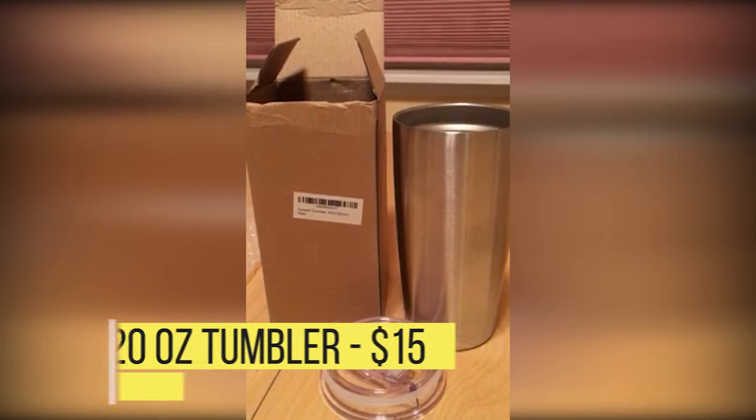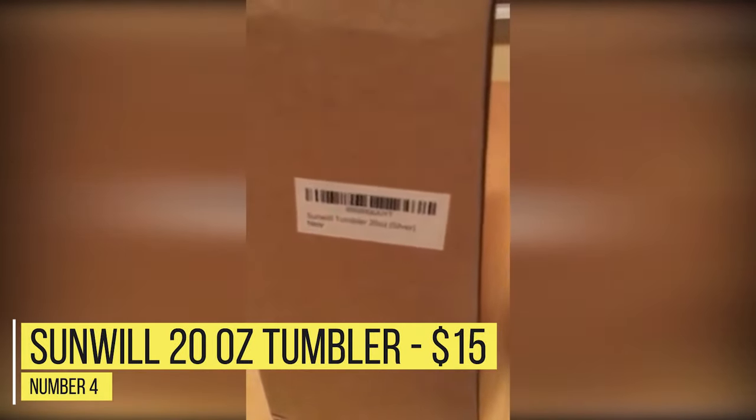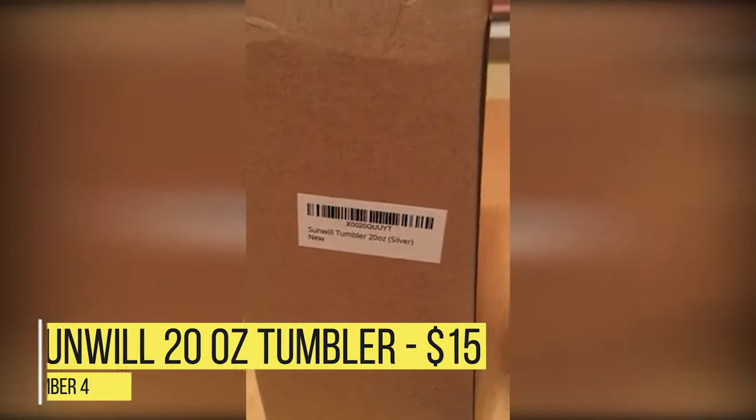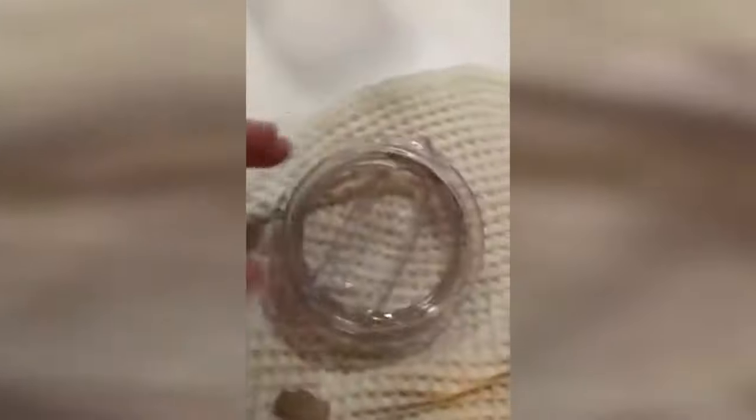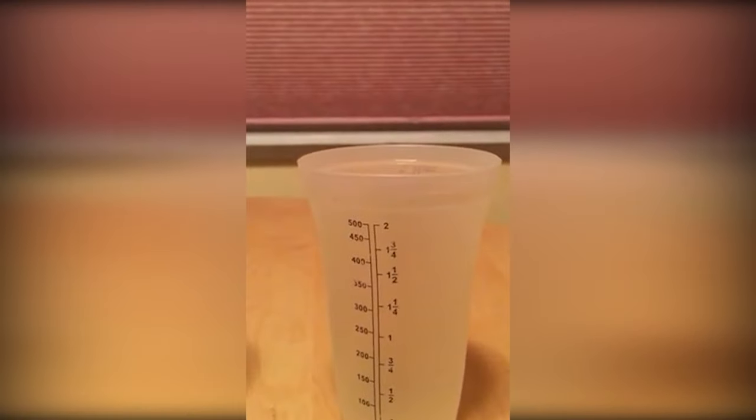Number 4: Sunwill 20 ounce tumbler — $15. The Sunwill is a hefty thermos with some great specs: double-walled, eco-friendly, sweat-proof finish, and insulated stainless steel. It also has an extensive color palette to choose from. People seem very impressed by the Sunwill's splash and spill-proof lid specifically. The Sunwill doesn't have any one particular standout feature, but is generally complete with almost every feature you'd look for, and the color options are quite nice.